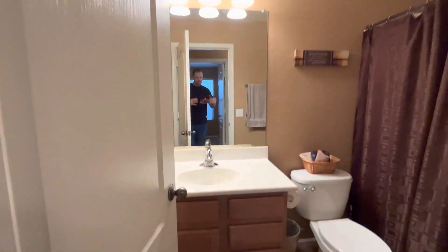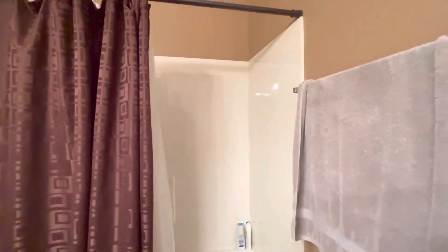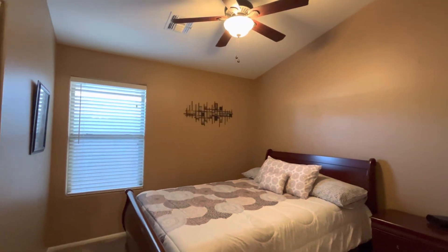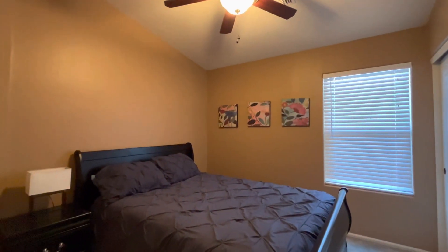Here we have the first bathroom. I like that they carry the same cabinets throughout and the same paint everywhere. The bathtub has a three-piece surround, so there are no grout lines — it's going to be really low maintenance. Here we have bedroom number two with vaulted ceilings, and then bedroom number three. It's nice that all the rooms have vaulted ceilings.